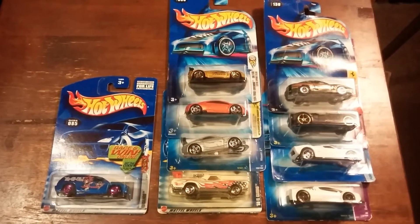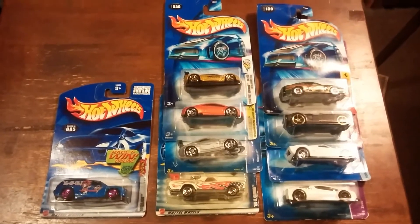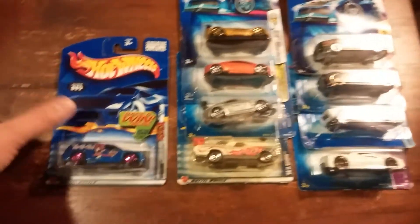Hey guys, welcome to my Hot Wheels pickups, in which I picked up all nine of these cars from Ollie's, which is a new store around me, for 79 cents each.